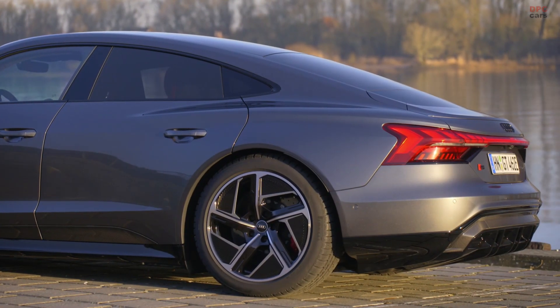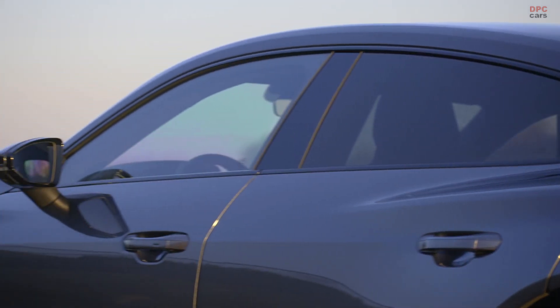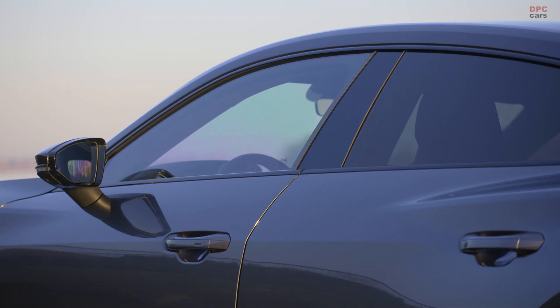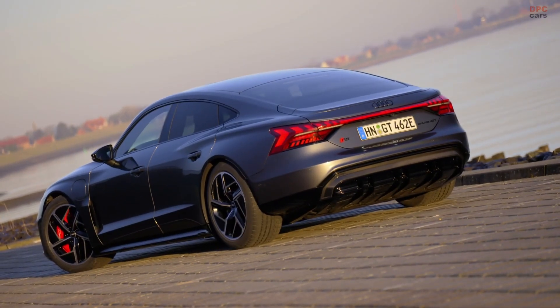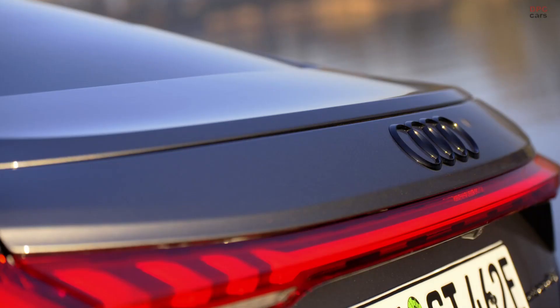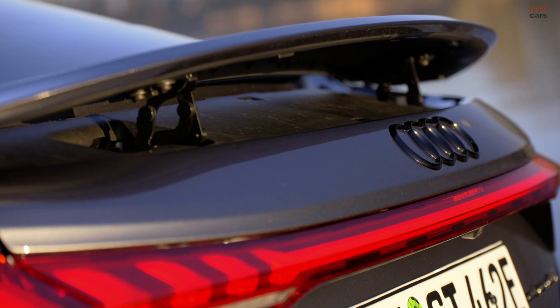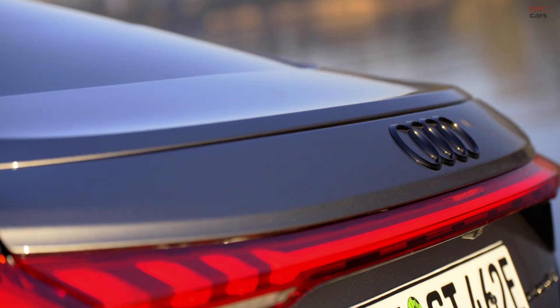The Audi E2DT embodies the next level in our design language, for both interior and exterior design. With the E2DT we combine performance and sustainability, and this is visible in the exterior design through aerodynamic features like the air curtain, flush rocker, sharp edges, and the huge diffuser at the rear end — all of which improve aerodynamics and with that, the range.